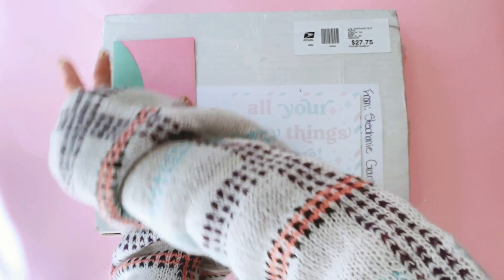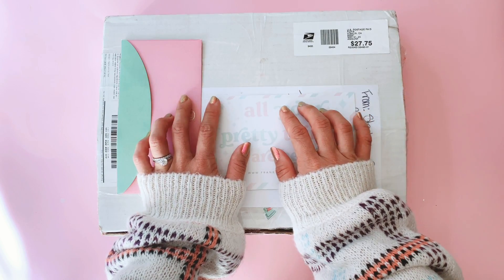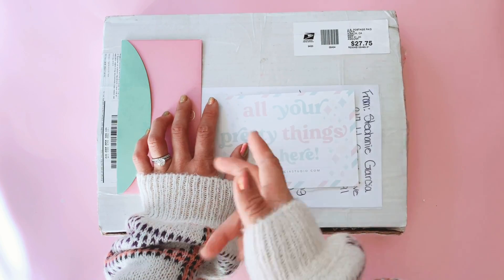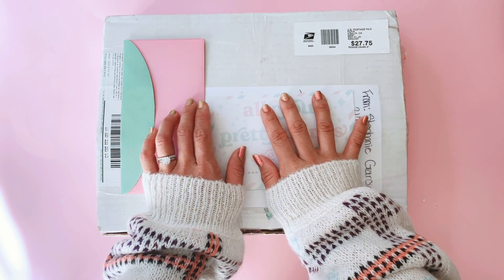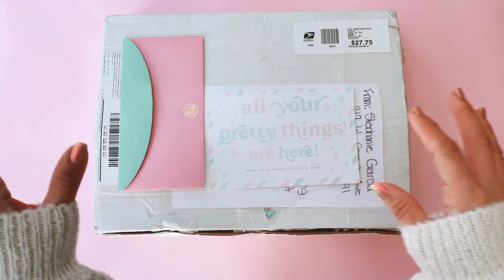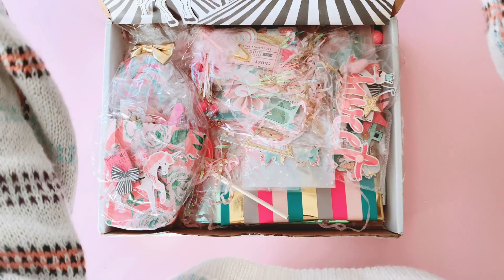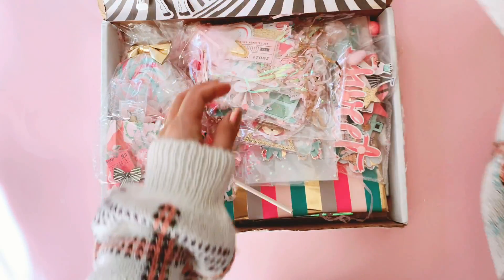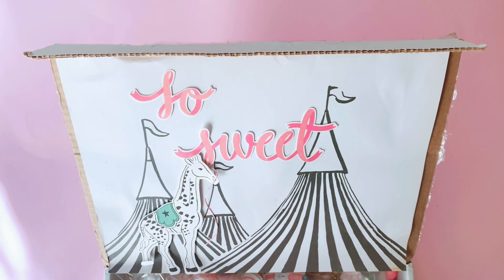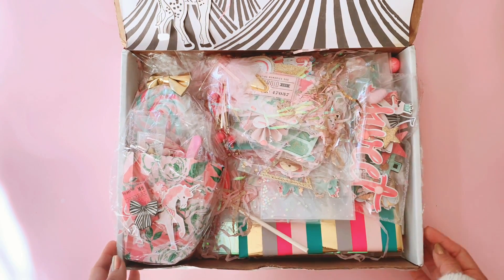I've cut open the box but haven't looked inside yet. I'm pretty sure this is our carousel swap because I opened and did an unboxing yesterday of her rack, and I thought that might have been the carousel swap, but it wasn't — which means this one is the carousel swap. Let's take a look inside. You guys know how much I love receiving carousel and playing with carousel — it's such a gorgeous carnival themed collection.